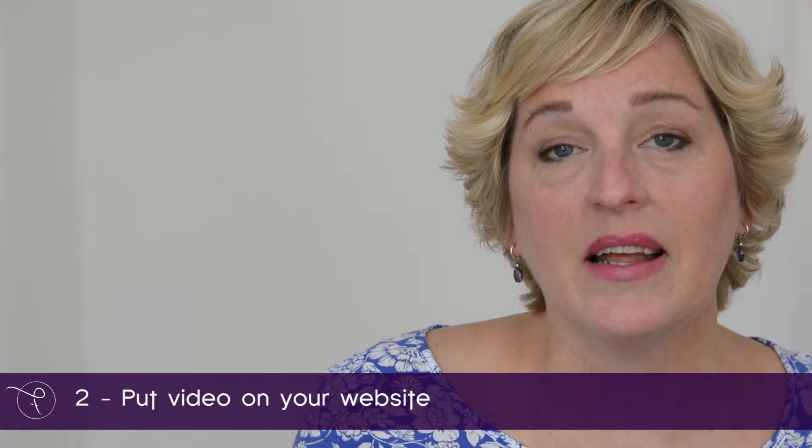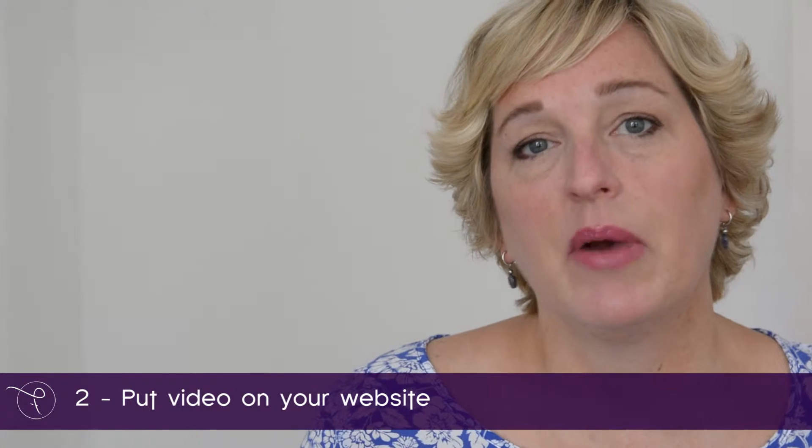The second way you can use video for your business is to put video on your website. Think about your home page, think about your work with me page — something that shows who you are so people can connect with you and see what you really offer.